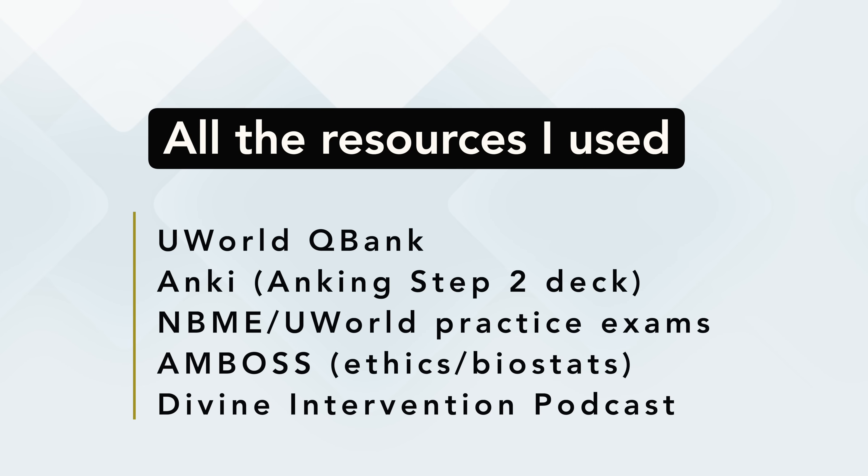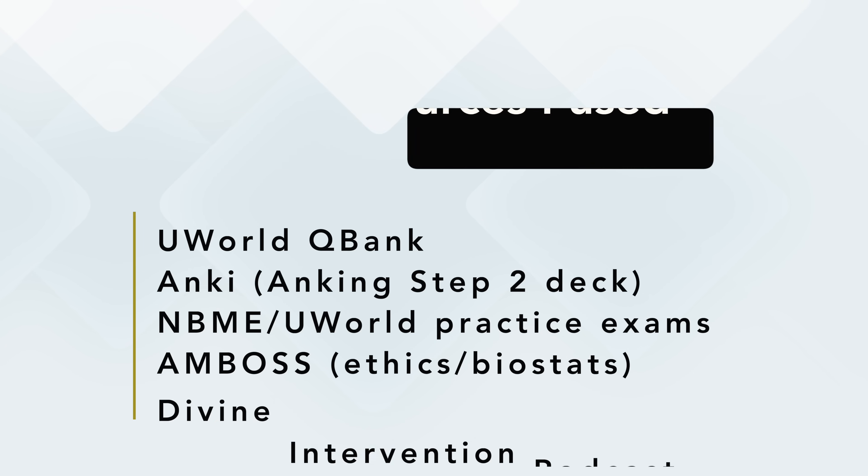Those are the only resources I used: UWorld, Anki, NBME and UWorld practice exams, a little bit of AMBOSS, and the Divine Intervention Podcast. I did not use a traditional video resource to learn topics. The foundation I had was enough to learn primarily through practice question explanations and the podcast. But if you're consistently missing questions from a specific topic, it may be worth checking out resources like Boards and Beyond, Sketchy, Online MedEd, or YouTube to fine-tune your understanding.